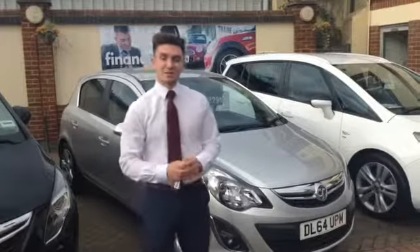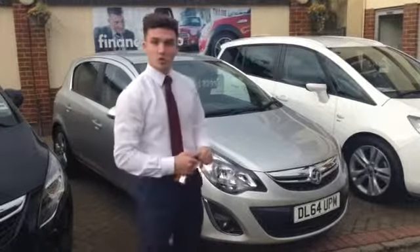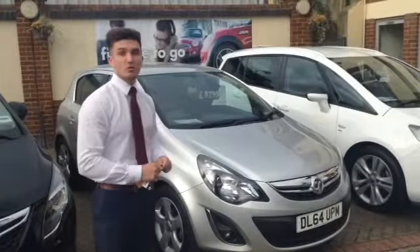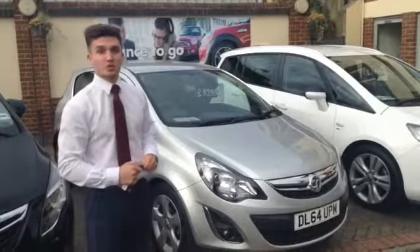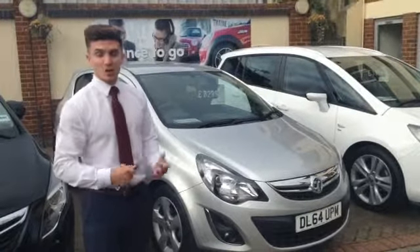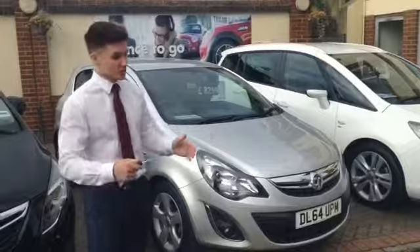Hello, welcome to Tame Car Sales. This morning we're showing you around a Vauxhall Corsa 2014 on a 64 plate. So that's just a year old with two years still on Vauxhall's warranty, which means it doesn't need an MOT or any repair costs for that time — it just goes straight through Vauxhall.